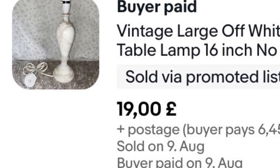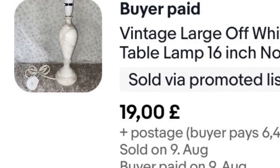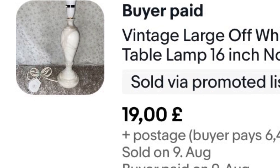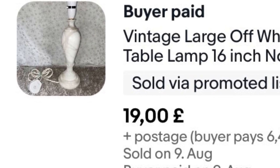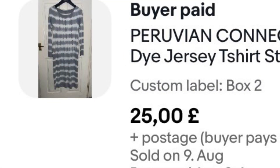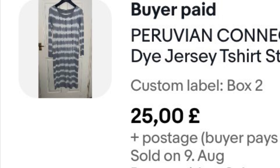This is a lamp I bought with a lampshade for £4. I sold the lampshade for £9 a while ago, and then this lamp — a lovely off-white marble lamp — went for £19 on offer plus postage. I'd had it about three months, but well worth it.